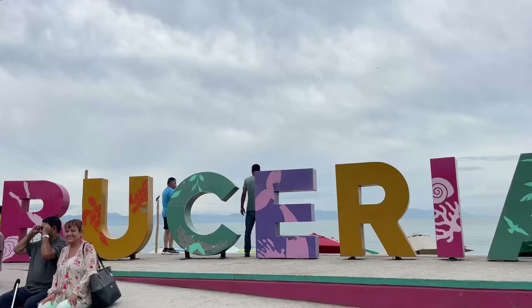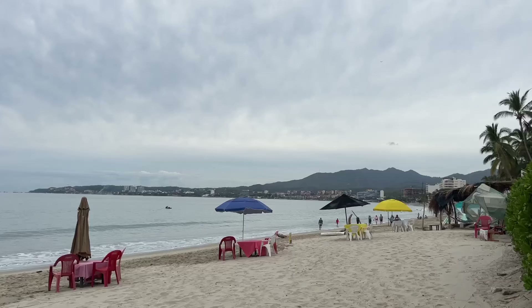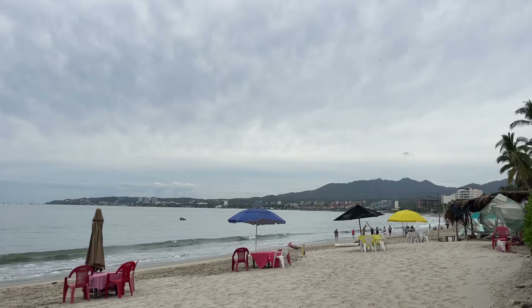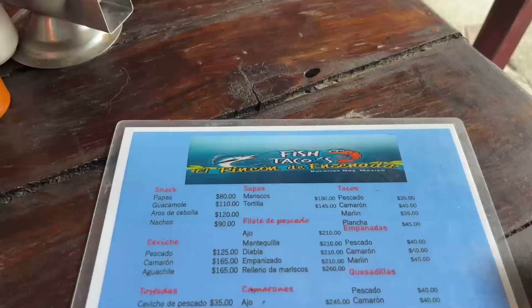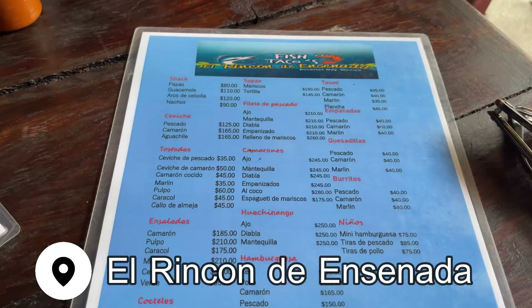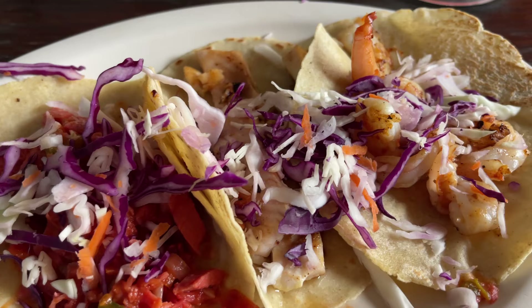On the other side of the market, you find the colorful Bucerías sign with the ocean as your backdrop. After all that shopping, we were feeling pretty hungry. There are a lot of good local restaurants around Bucerías, but we were particularly interested in trying El Rincon de Ensenada, which I had read was serving up the best fish tacos in town. It did not disappoint, and rivals some of my favorites down the road in the romantic zone.